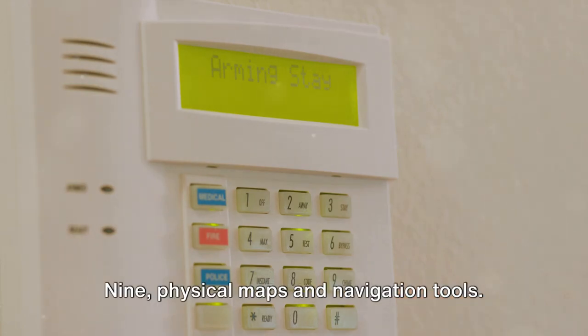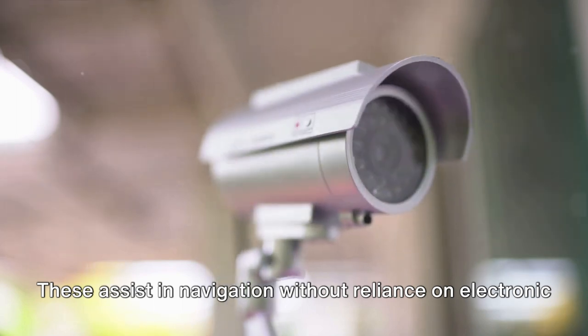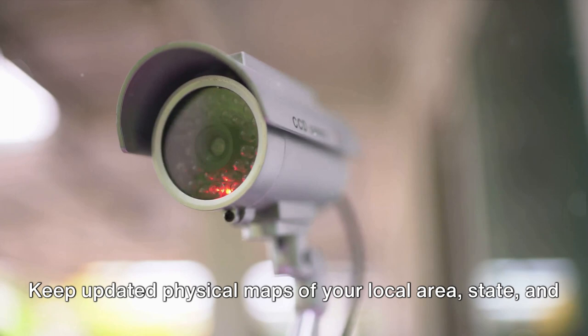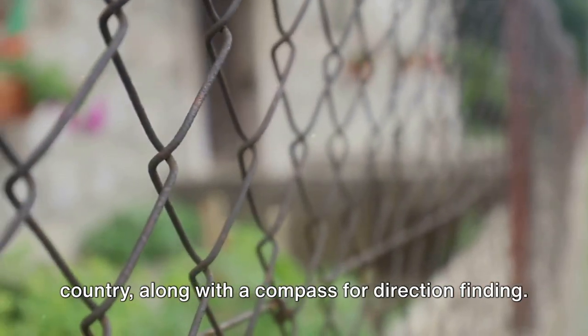9. Physical maps and navigation tools. These assist in navigation without reliance on electronic GPS systems. Keep updated physical maps of your local area, state, and country, along with a compass for direction finding.